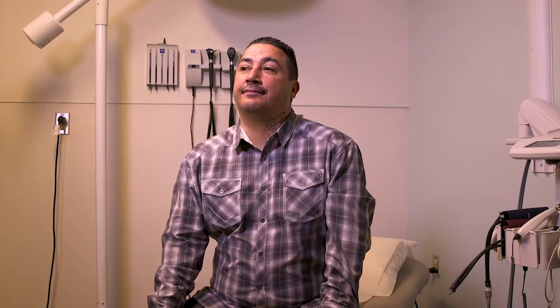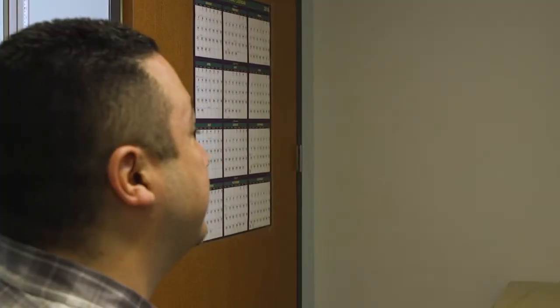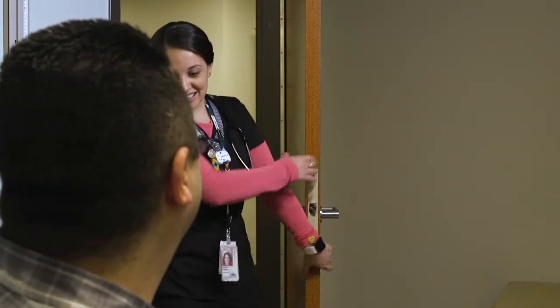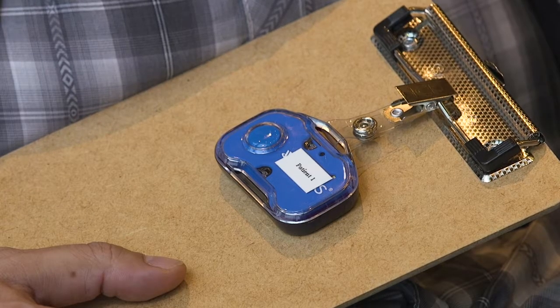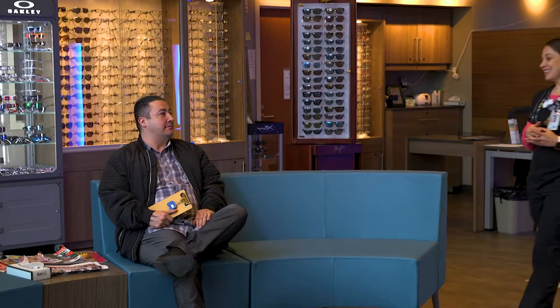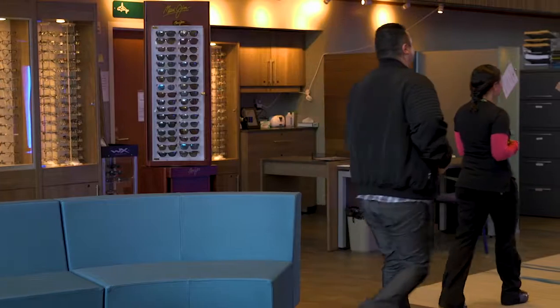Another thing that will enhance the patient experience is it tells us how long they've been waiting. We'll get a pop-up: the patient's been alone for 10 minutes, and staff needs to go let that patient know what's going on and how much longer it will be. In the waiting area, there's also a 15-minute pop-up that goes to the registration staff, so if the patient has been waiting longer than 15 minutes, the front desk can communicate to the patient where they're at in the workflow.